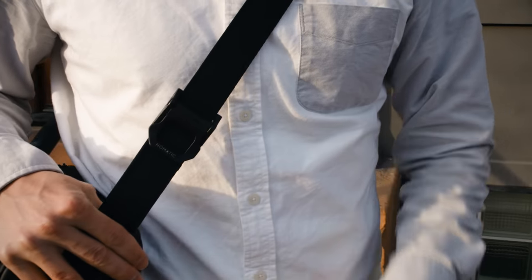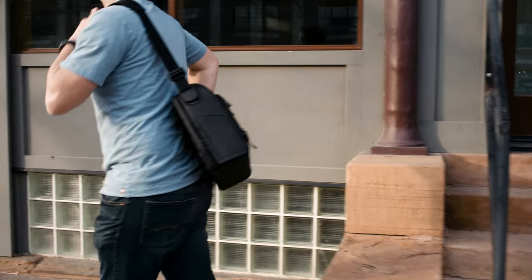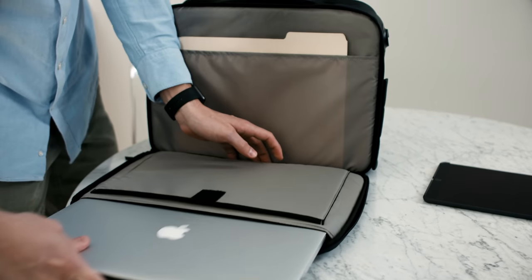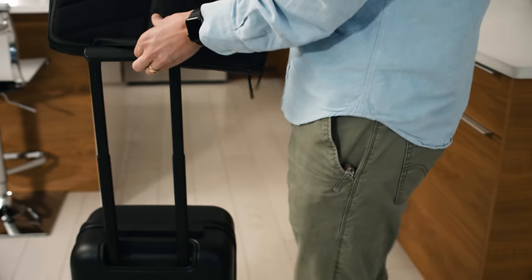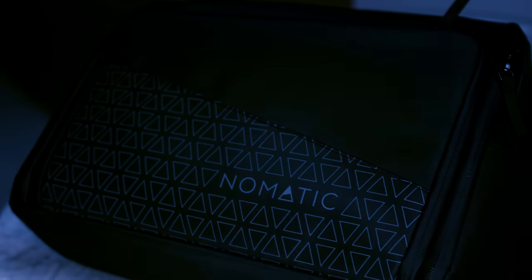The innovative spring-loaded compression buckle allows you to adjust the strap length and lock it down. Both bags have a documents pocket and a TSA Ready laptop and tablet compartment, which lay flat and make TSA checkpoints a breeze. And while traveling, you can easily slide either bag onto your luggage handle. To keep you visible in the dark, both bags have reflective ink.